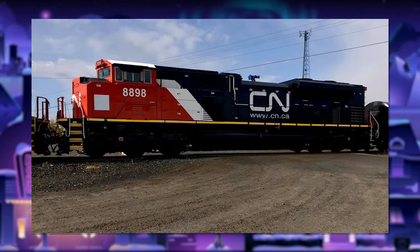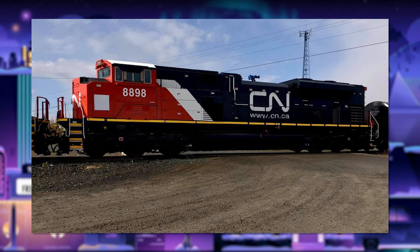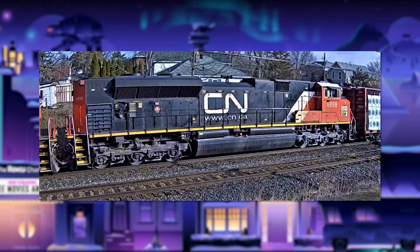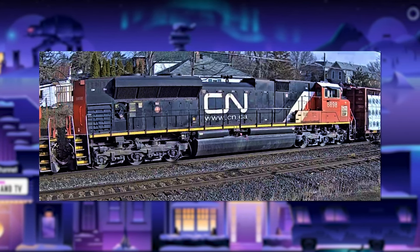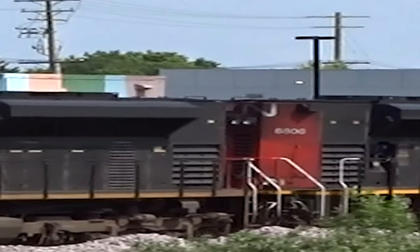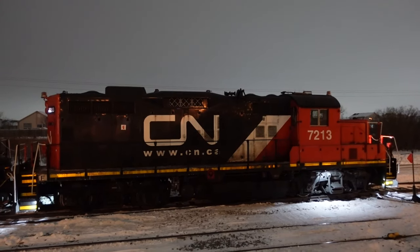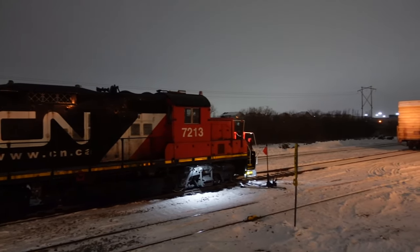I almost forgot about CN 8898 — this unit is definitely hands down the greatest heritage unit of all time. They didn't even need to try with this one. It was just a random SD70M-2 they took, slapped the IPO25 logo on it, and boom, they're done. This unit is actually meant to commemorate what CN's paint scheme looked like five minutes ago.